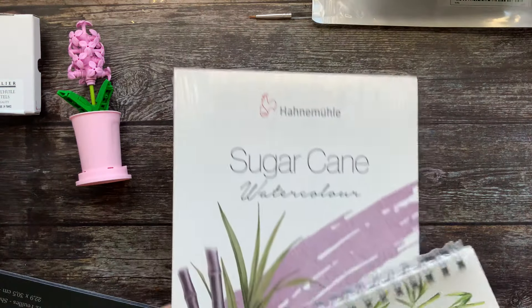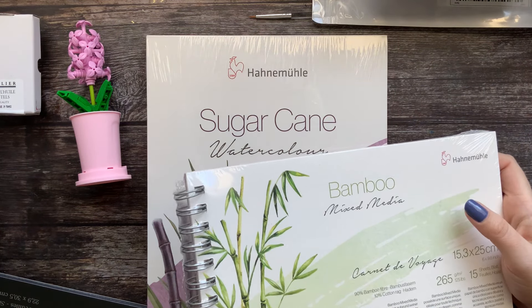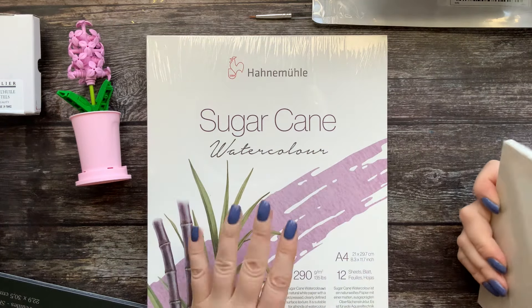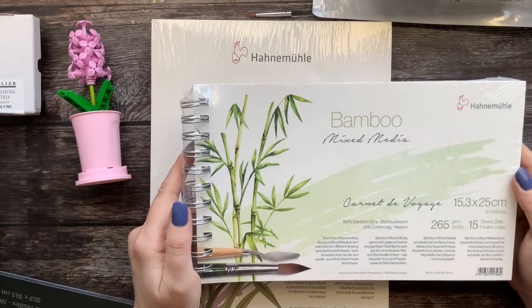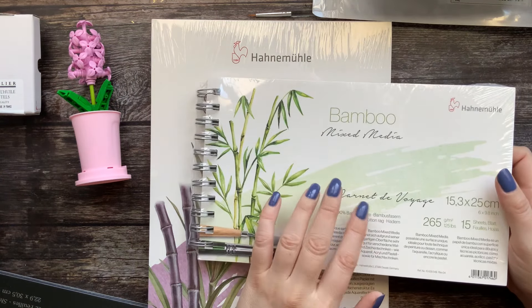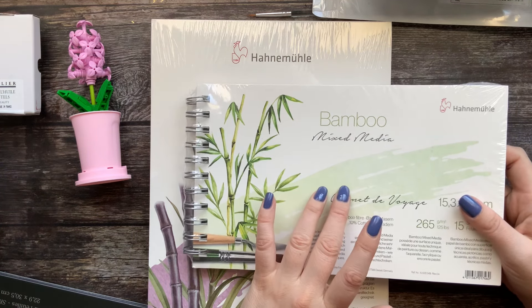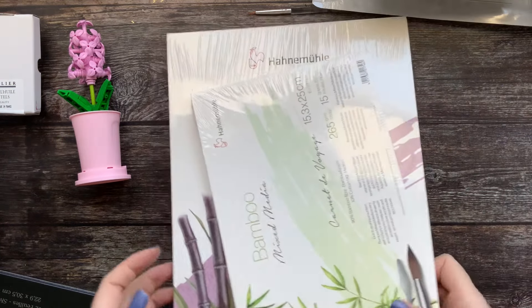I also have some interesting papers. They really make a difference — for example, this one is sugarcane: 70% sugarcane and 30% cotton rag. This one is bamboo: 90% bamboo and 10% cotton, 265 gsm. The other is 290 gsm. They also have a bamboo sketching paper around 90-100 gsm but it's a little too thin for my taste so I didn't buy that one.